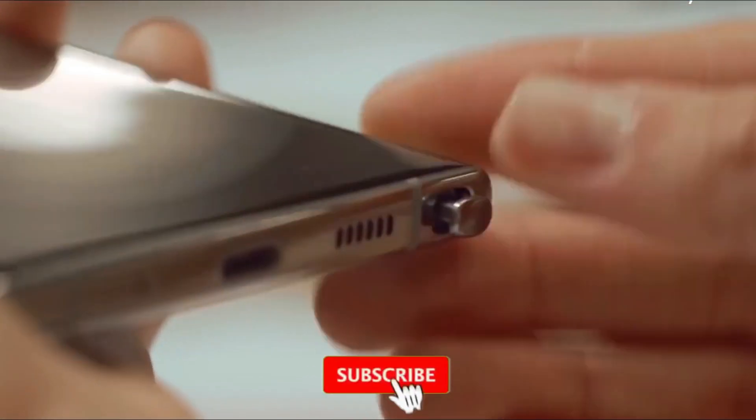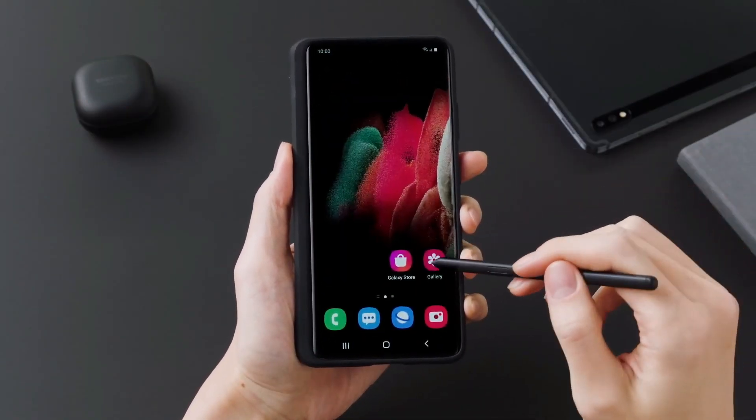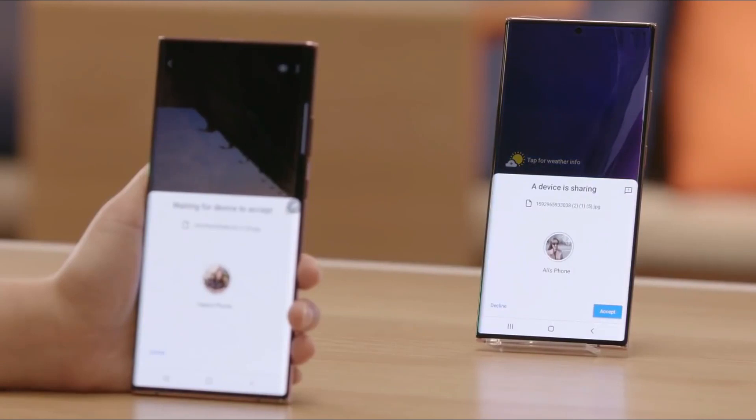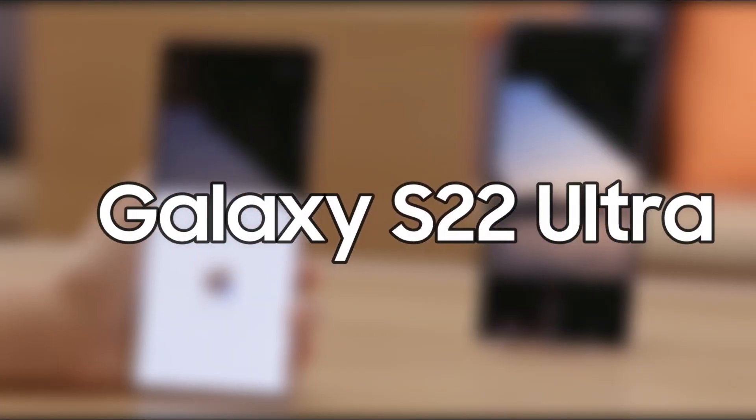Because it has a built-in S Pen slot, Samsung's successor to the Galaxy S21 Ultra might be called the Galaxy Note 22 Ultra. However, according to a fresh rumor, this is not the case. Samsung's next flagship smartphone will be called the Galaxy S22 Ultra, not the Galaxy Note 22 Ultra, according to the tipster Ice Universe.